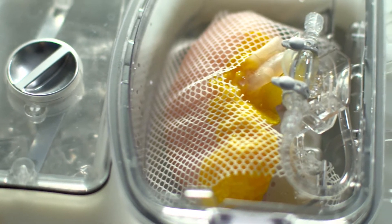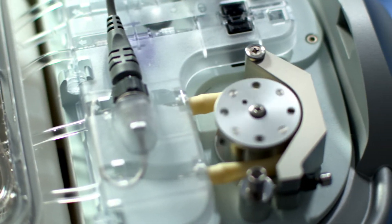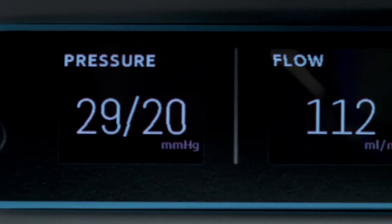By pumping kidneys, not only for high KDPI but also for DCD kidneys, we're able to be confident that those kidneys are going to do very well after we put them in. The primary reason that we use the Lifeport is for resistive indices and flow — those are the two main parameters that as a surgeon I want to know.